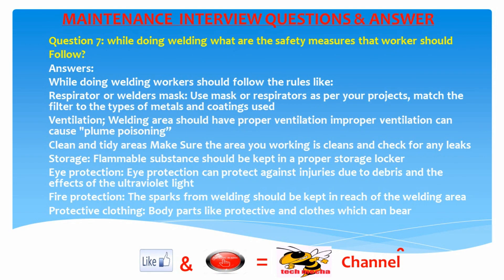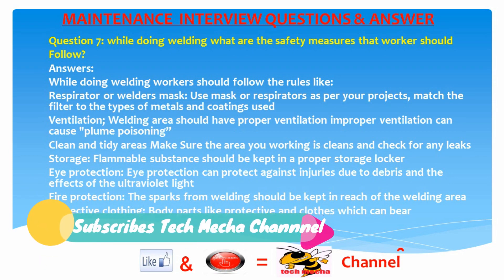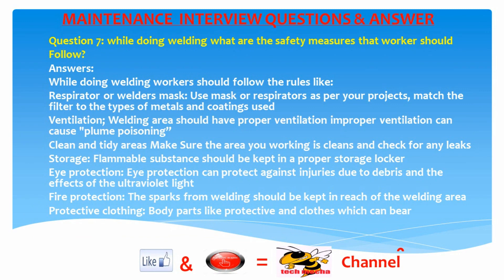Question 7: While doing welding, what safety measures should workers follow? Answer: Workers should follow rules like: use a respirator or welder's mask matched to the filter type for the metals and coatings used. The welding area should have proper ventilation, as improper ventilation can cause plume poisoning. Ensure the area is clean and check for any leaks. Flammable substances should be kept in proper storage lockers. Eye protection guards against debris and ultraviolet light. Sparks from welding should be contained within the welding area. Workers should wear appropriate protective clothing.